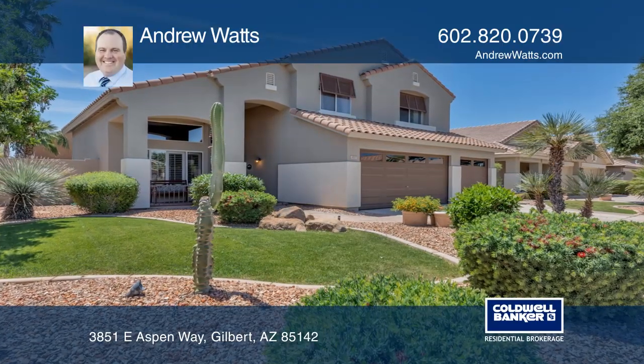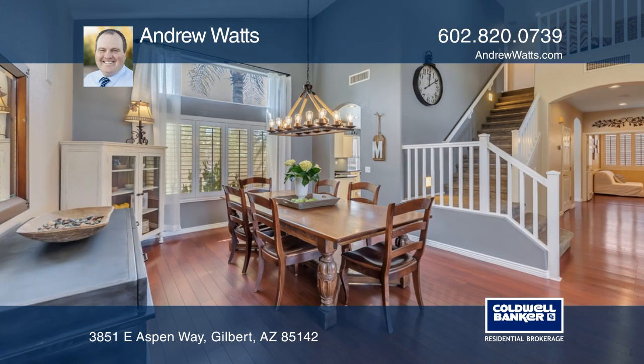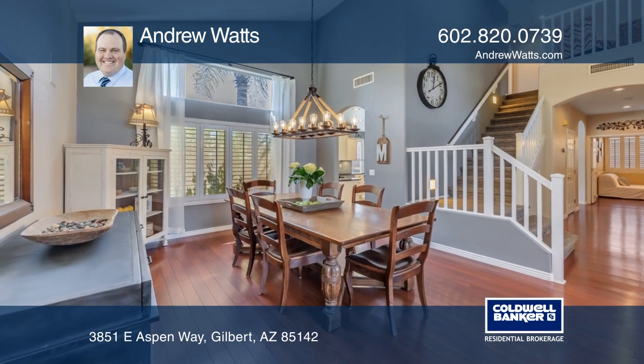This meticulously maintained four bedroom home is a must-see. Enter through the front door and you are greeted by vaulted ceilings.